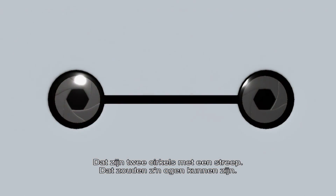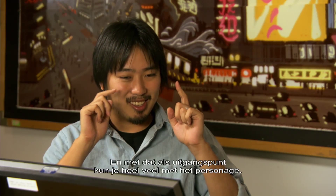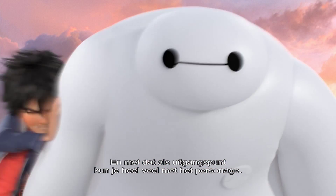On top of these Japanese bells, there's these two circles with a line connecting to it — maybe that could be his eyes. That's two circles with a line connecting to it. And we actually found that within those limitations you can actually do a lot with that character.